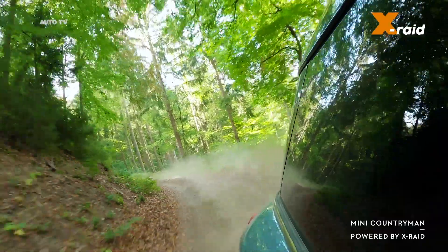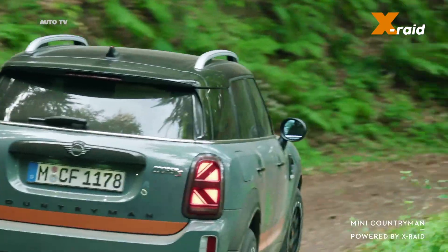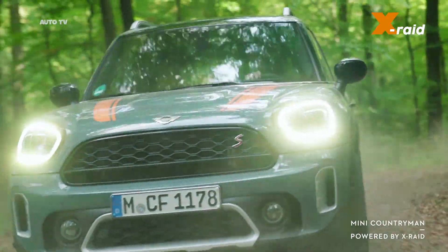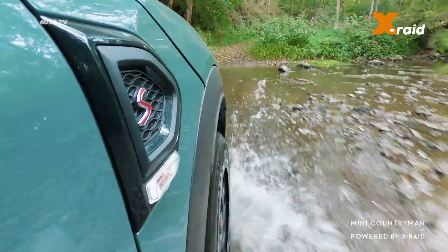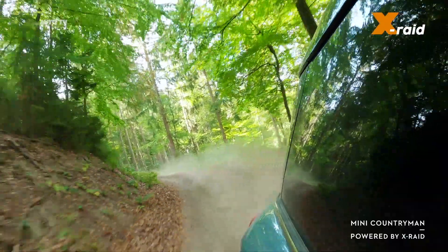Mini fans are now also able to benefit from the experience of the successful off-road specialists. Chassis modifications derived directly from Rally Sport transform the five-door series vehicle into a Mini Countryman powered by X-RAID.